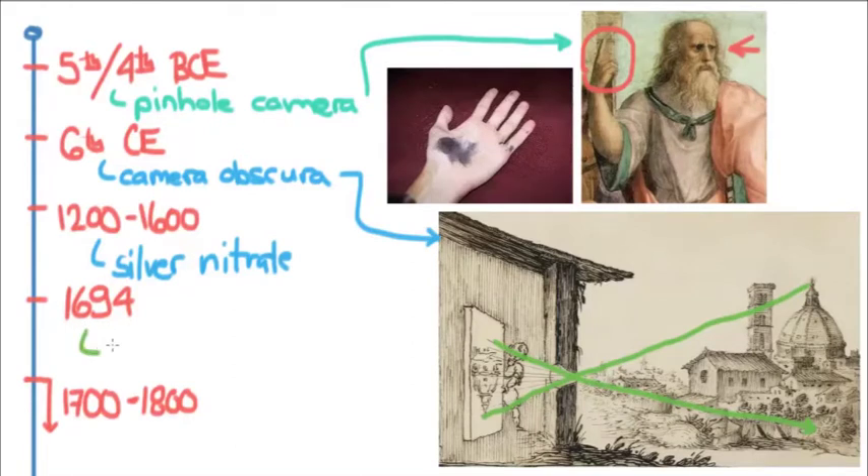Silver nitrate turned out to be photosensitive, and this discovery was first formulated and organized by Wilhelm Holmberg in 1694, when he realized there was what he called a photochemical effect. The groundwork was basically laid for photography to begin.